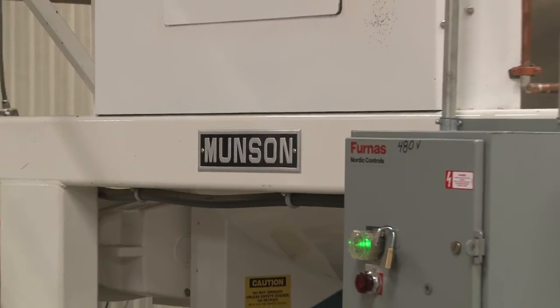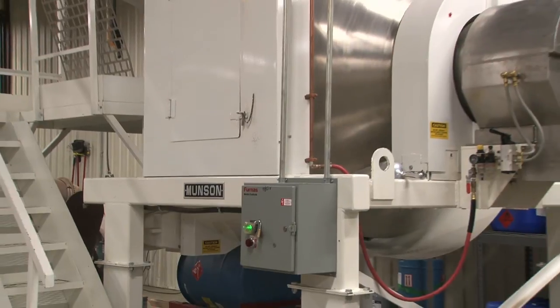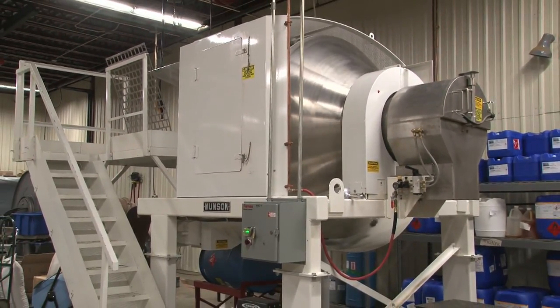Previous to the Munson machine, the mixing operation was a bottleneck. This new Munson machine has increased our throughput dramatically and has allowed us to keep pace with our rapid growth.